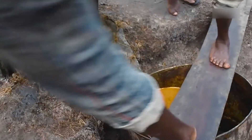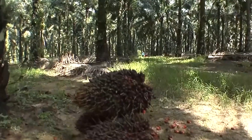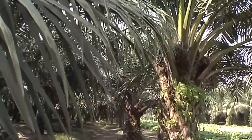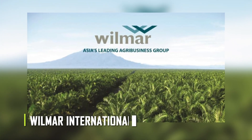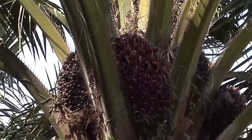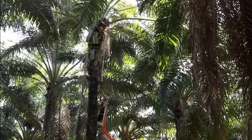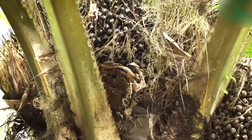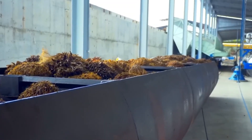But have you ever wondered about the intriguing journey of this versatile oil? How does it go from the tropical palm trees under the sun to the shelves of your favorite local store? Allow us to take you on an exclusive educational journey deep into the heart of Wilmar International, recognized as the largest palm oil manufacturer in the world, where we will unveil the enigmatic process of palm oil production. In this special episode, we will be opening the doors to a world of behind-the-scenes knowledge, sharing with you the vital ingredients, the captivating process, and the significant labor that goes into transforming humble palm fruits into the highly versatile palm oil that finds its way into numerous everyday items.